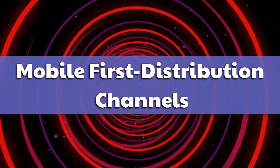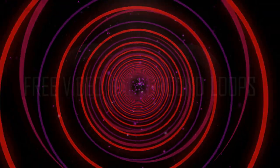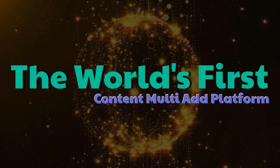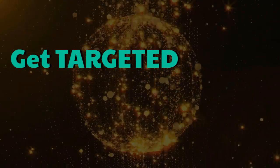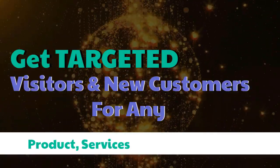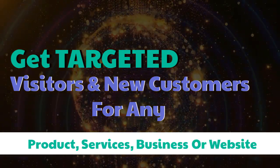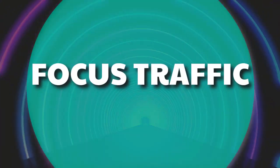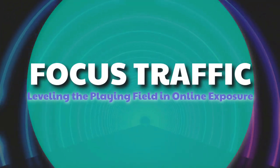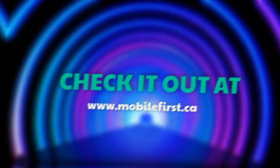Mobile First Distribution Channels — the world's first content multi-ad platform. Get targeted visitors and new customers for any product, service, business, or website. Website-focused traffic, leveling the playing field in online exposure. Check it out at mobilefirst.ca.